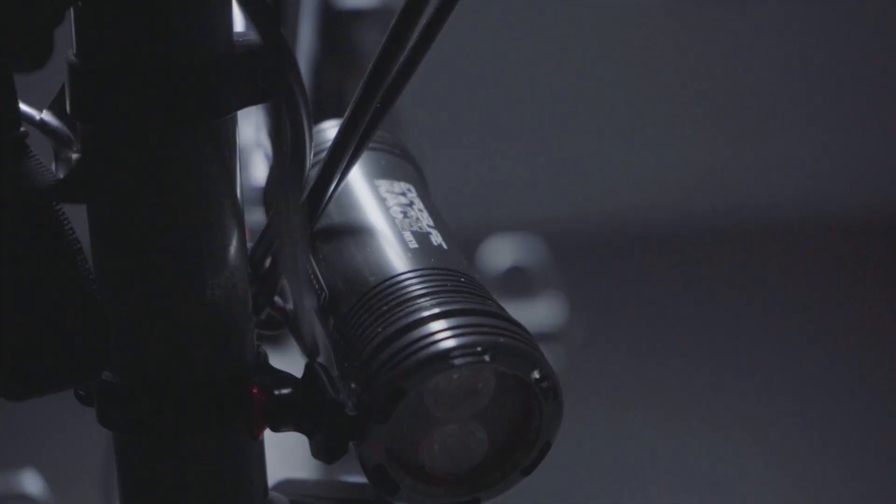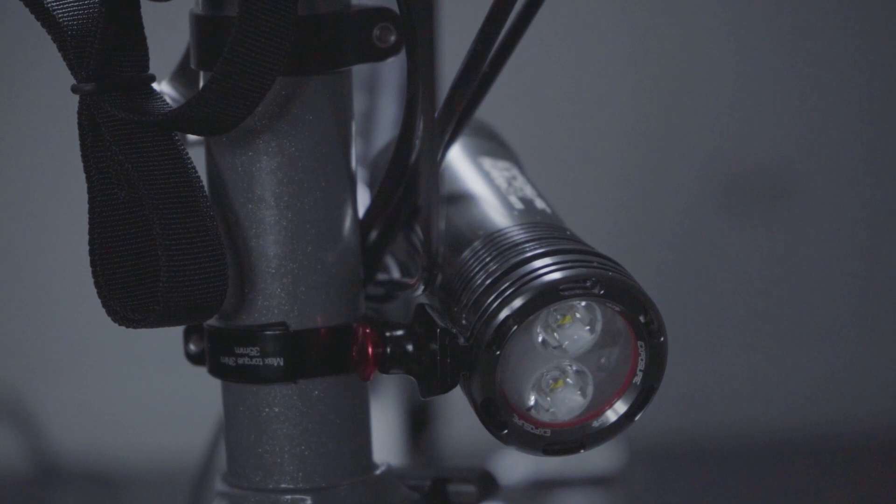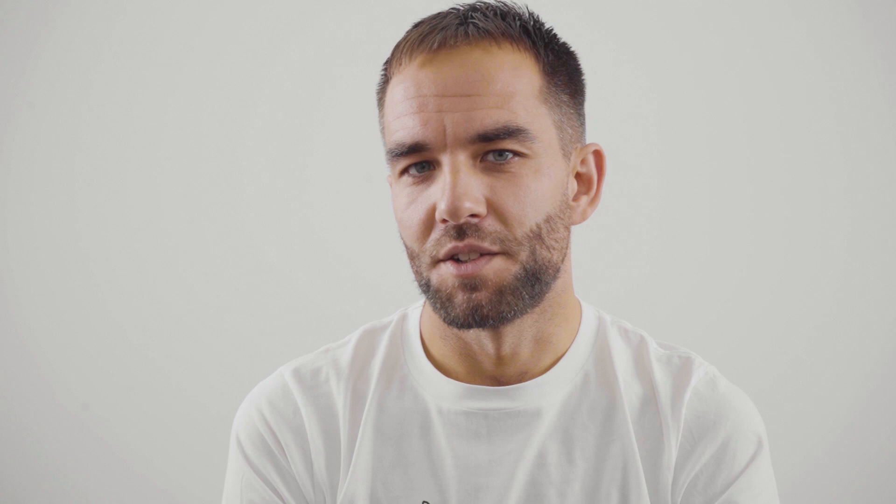The Exposure lights are all about reassurance and feeling safe. The rear one lasts 48 hours so I had that on all day for visibility. I was taking quite a direct route that was really busy with a lot of lorries and things like that, so I always wanted to be seen.